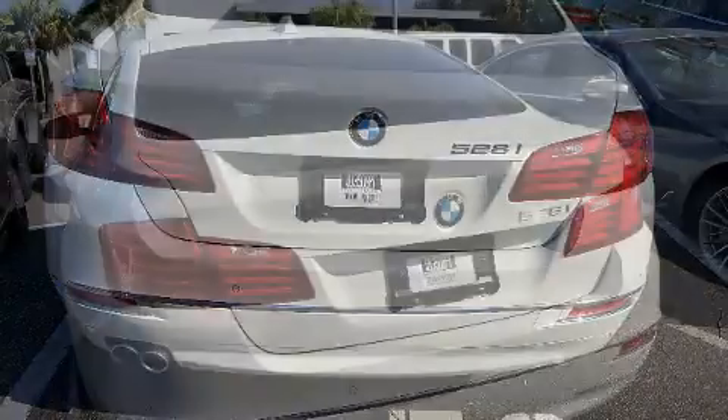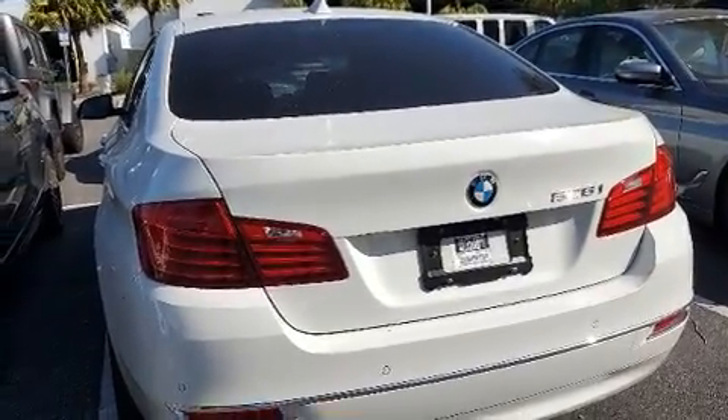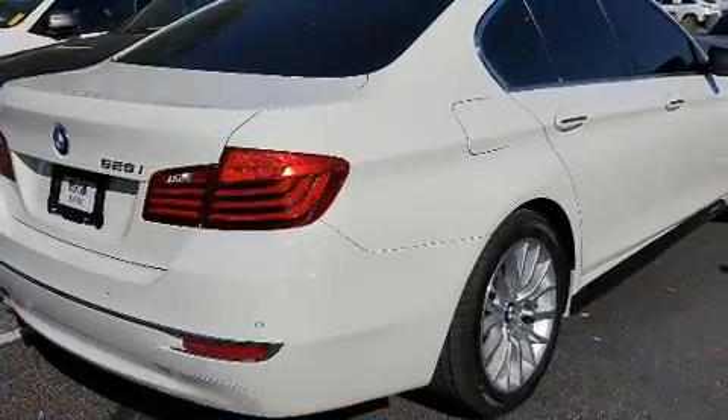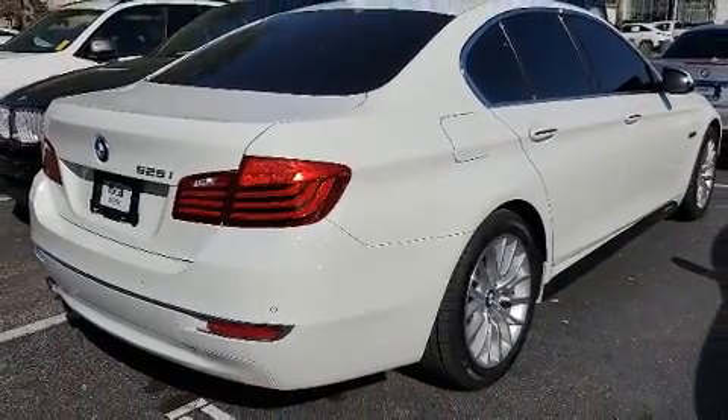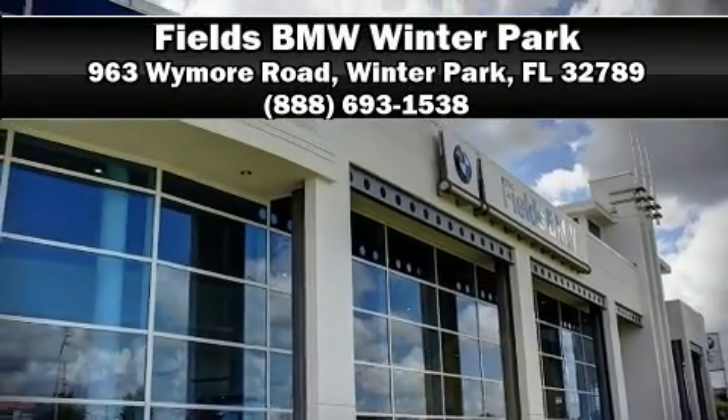This vehicle has achieved certified pre-owned status by passing BMW's rigorous certification process. We have a skilled and knowledgeable sales staff with many years of experience satisfying our customers' needs — we are here to help you.